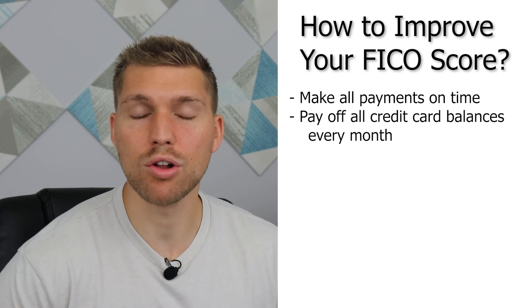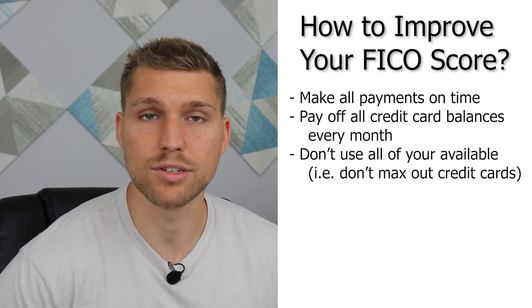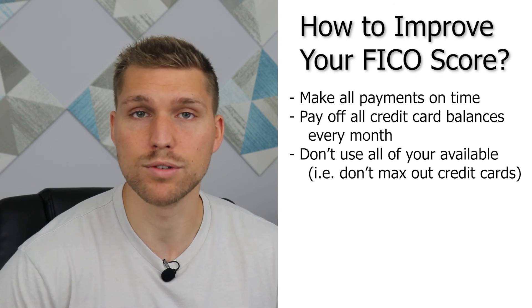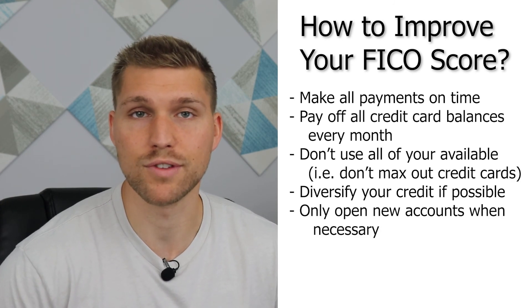Next, don't use all of your available credit — in other words, don't max out your credit cards. Credit utilization is good and necessary to increase your credit score; however, the lower the percentage of available credit that you use, the better. Lastly, diversify your credit if possible, and don't constantly be opening new accounts just for the heck of it.